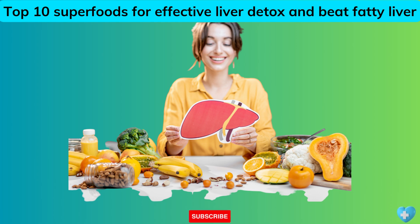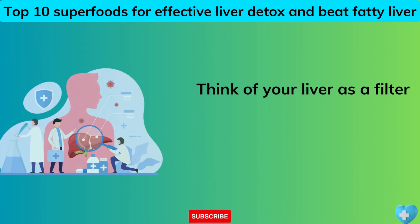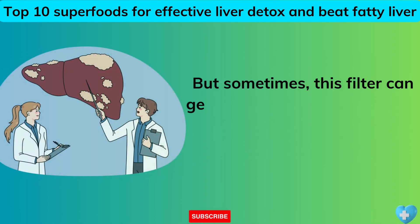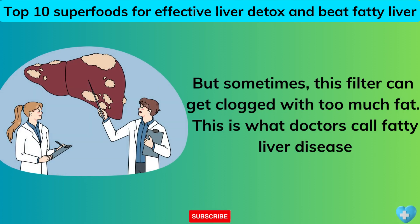Top 10 Superfoods for Effective Liver Detox and Beat Fatty Liver. Think of your liver as a filter for your body. It cleans your blood and helps break down food into energy. But sometimes this filter can get clogged with too much fat. This is what doctors call fatty liver disease.